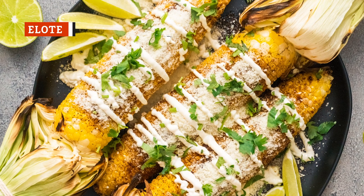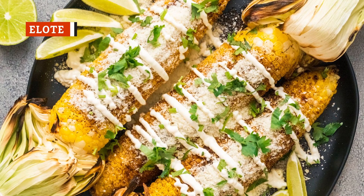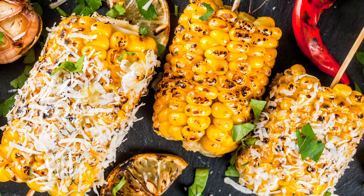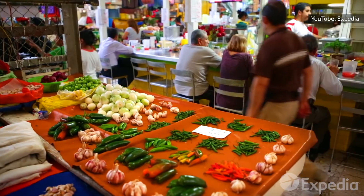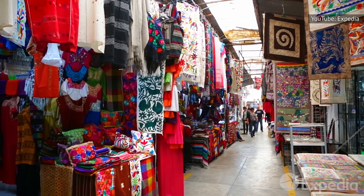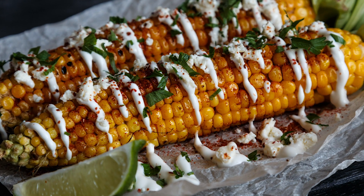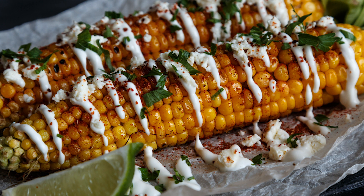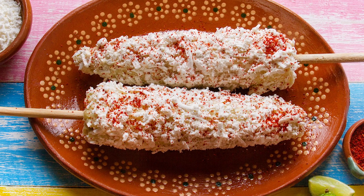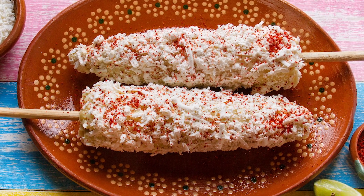Elote, otherwise known as Mexican street corn, is typically grilled on a skewer and slathered in a mixture of mayonnaise, crema, and chili powder. It's then dusted with cotija cheese. You can buy elote from Mexican street vendors, and you'll also find it at festivals in Mexico and the United States. If this is the kind of thing you've seen but never tried before, consider giving it a go, because this sweet and spicy treat makes the perfect snack. Just remember to add a little extra chili powder if you really want to turn up the heat.